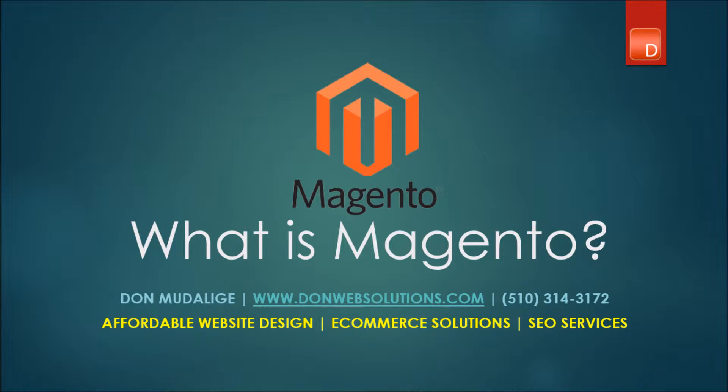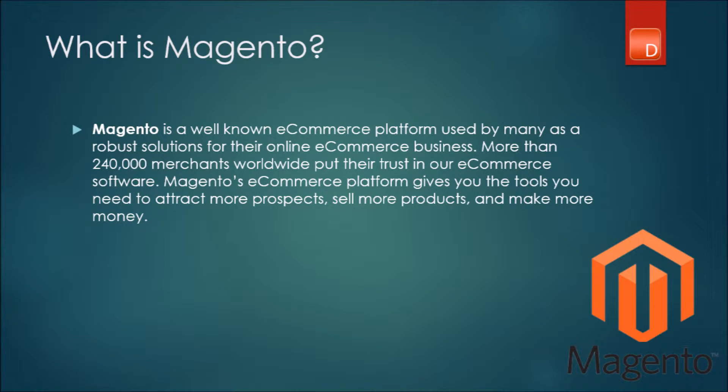Hello everyone, this is Don from DonWebSolutions.com and today we'll be learning about an important topic. What is Magento? Magento is a very popular e-commerce CMS platform that's used on the web these days.